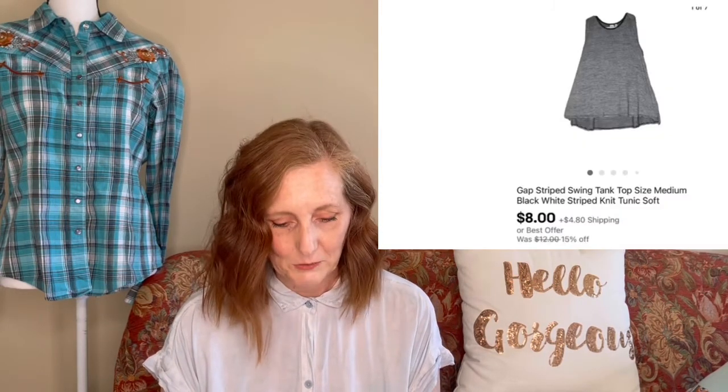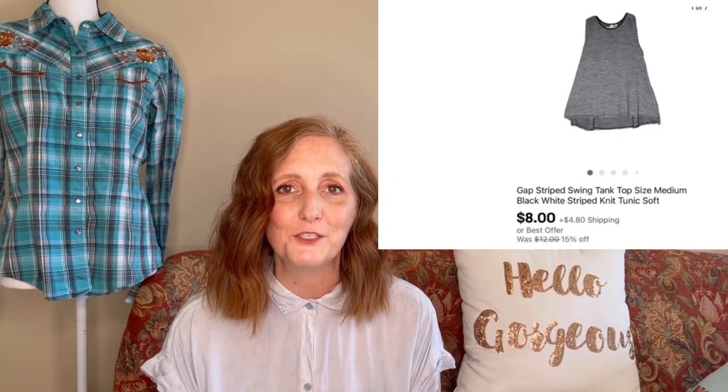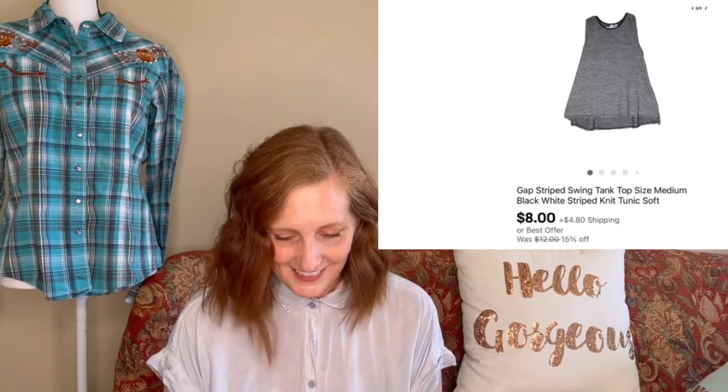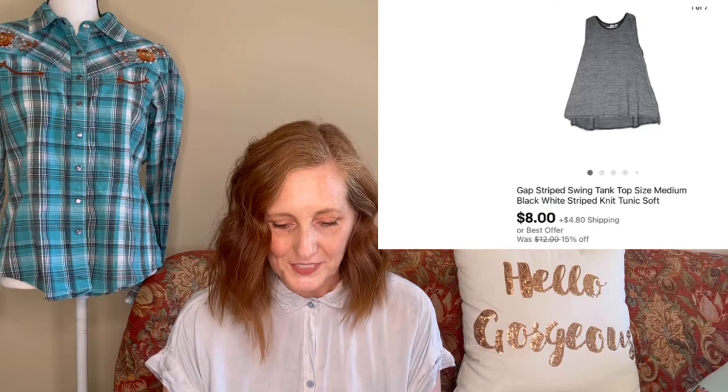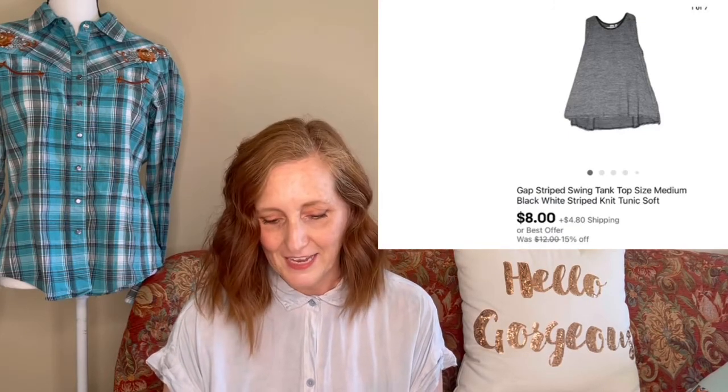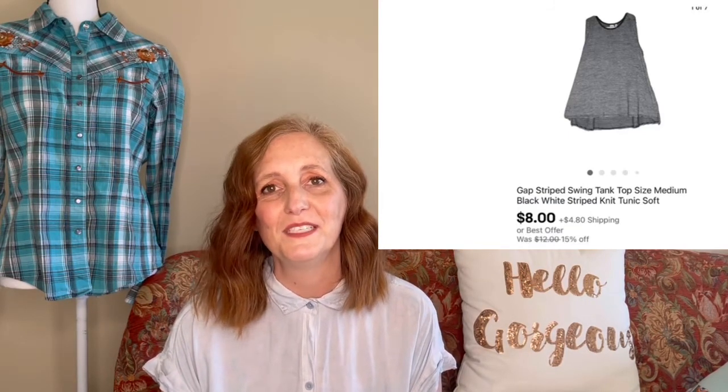The next item to sell was another pre-owned article of clothing — a Gap striped tank top, size medium, in a tunic-style cut. It was very soft and very cute. That sold for $8, and it was a purchase I made at the bins for $1.40.